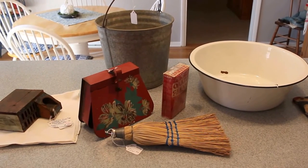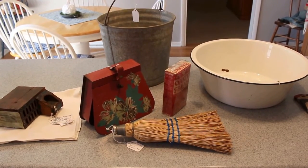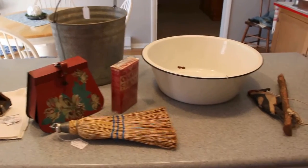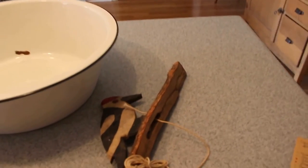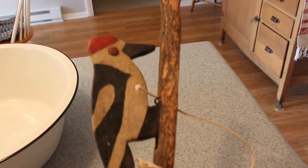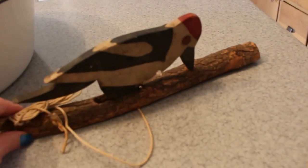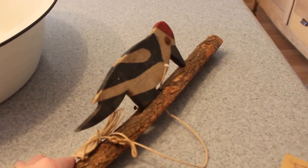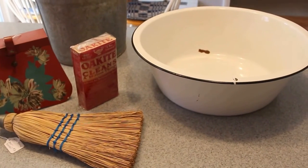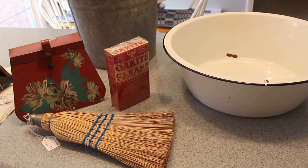In addition to those things I just showed you, I'm also going to be setting up a front display that I'm calling my spring cleaning display, using early pieces that might have been pulled out to houseclean in the spring. One piece that is not spring cleaning related but is also going in is this wonderful folk art woodpecker — and he does move. I don't have the price on him yet but I'm thinking around $30. This spring cleaning display is going to have many more things in it, since I've got a number of things already in my booth that I'm going to pull and add to this display.